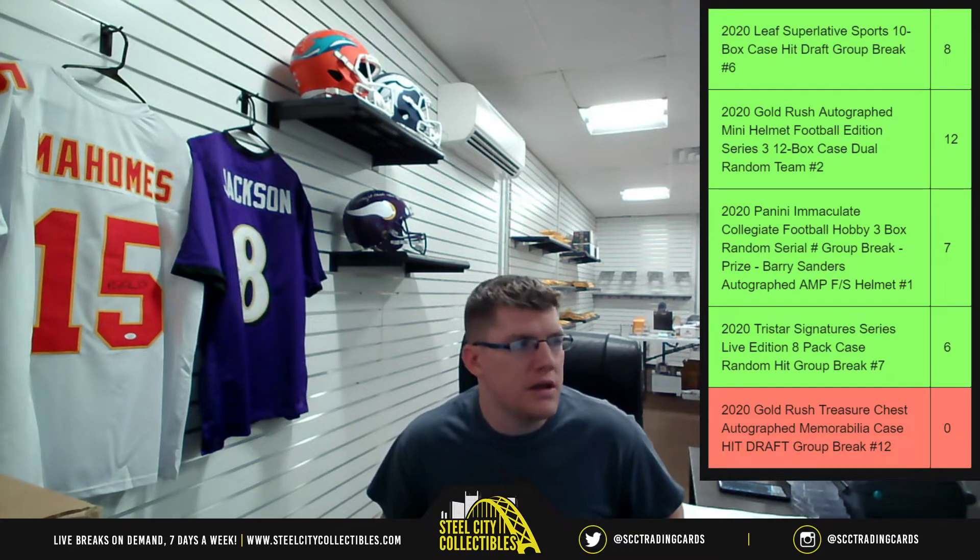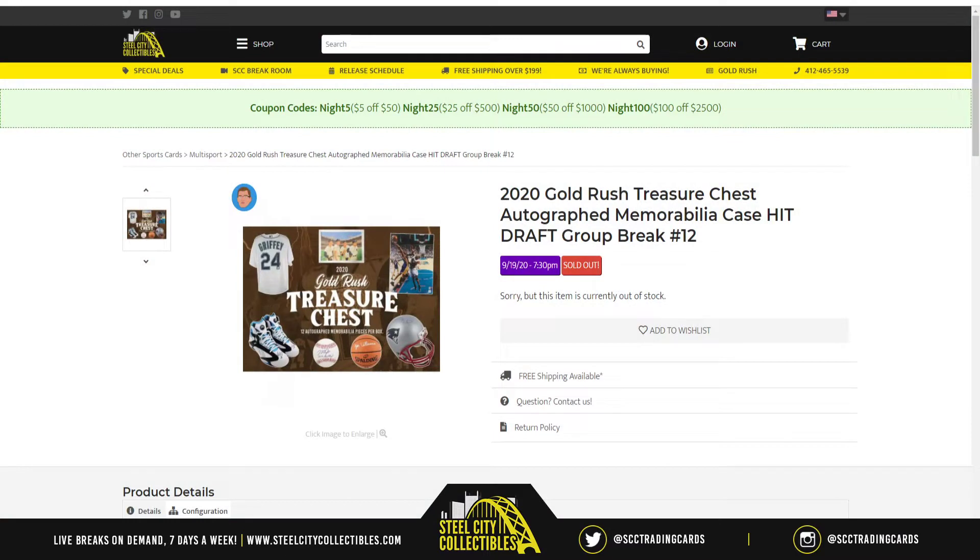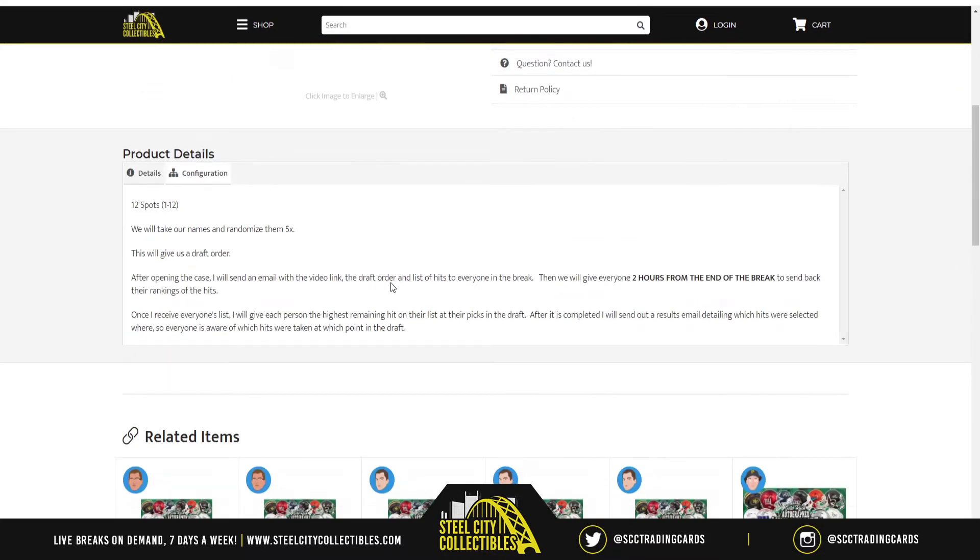Our next break is the 2020 Gold Rush Treasure Chest Autograph Memorabilia Case Hit Draft Group Break Number 12. There are going to be 12 slots in this break. How this is going to work is we take the names, randomize them five times — that randomization gives us our draft order. From there we'll open up the case, and as I reveal each item I'll write it in a list. I'll then send out an email with the draft order and all the items revealed to your email.